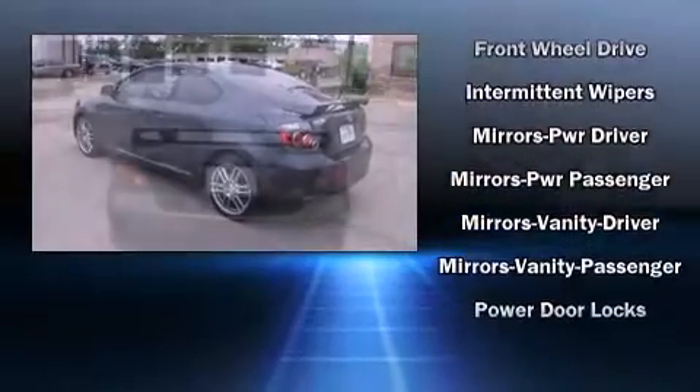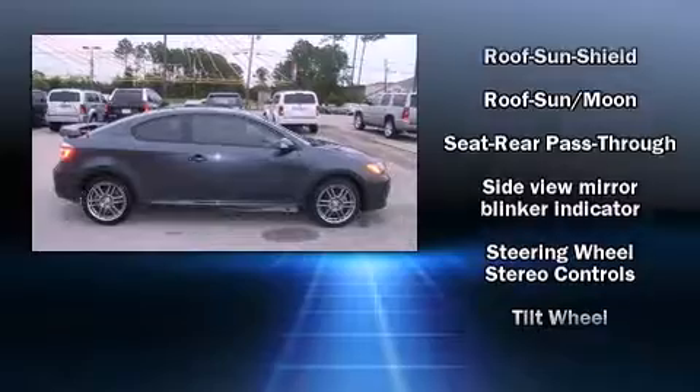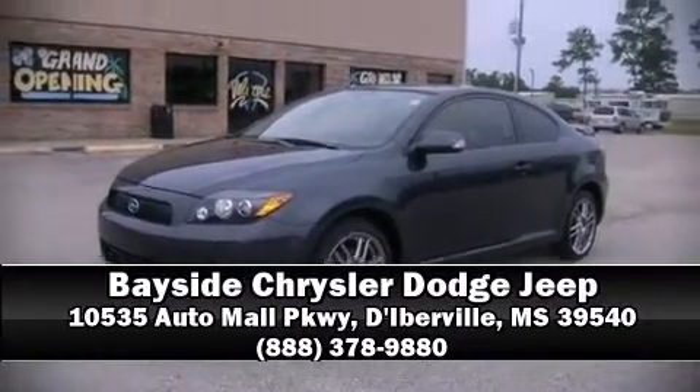Passenger security is always assured thanks to the various safety features such as head curtain airbags, front side impact airbags, brake assist, a panic alarm, and four-wheel disc brakes with AVS. Stop by our dealership or give us a call for more information.